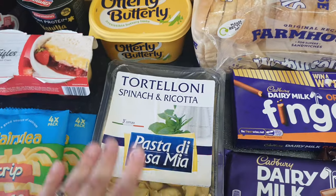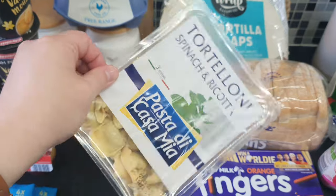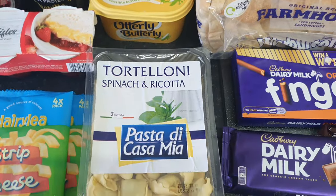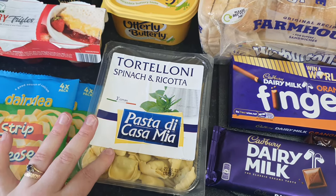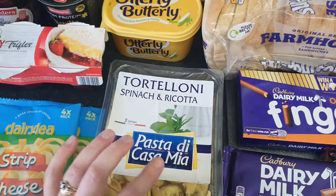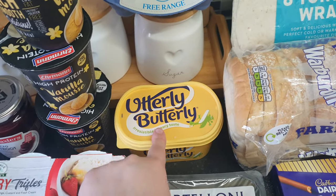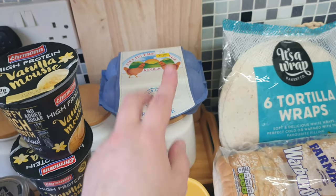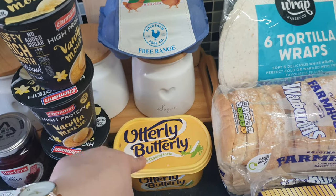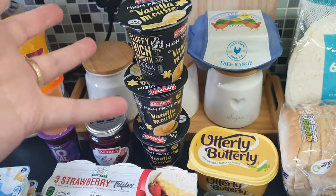They had some spinach and ricotta pasta — that was 79p. Chris likes things like this so I picked it up for him. We needed some more butter so I picked up this Utterly Butterly, and some eggs — £1.49 for the eggs and £1.49 for the butter, which is absolutely crazy value.